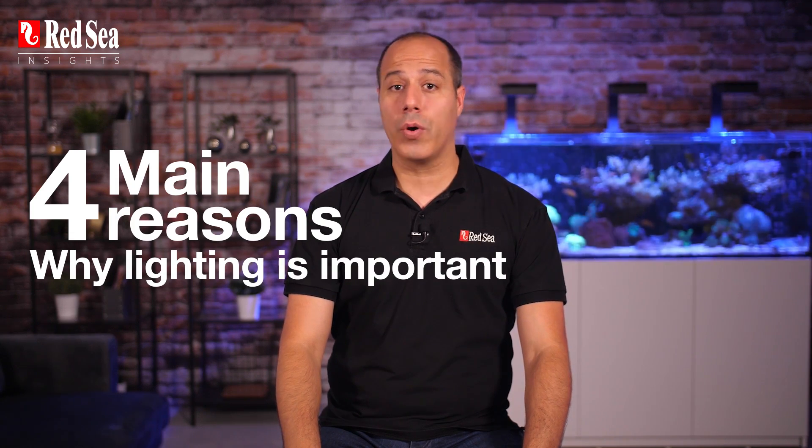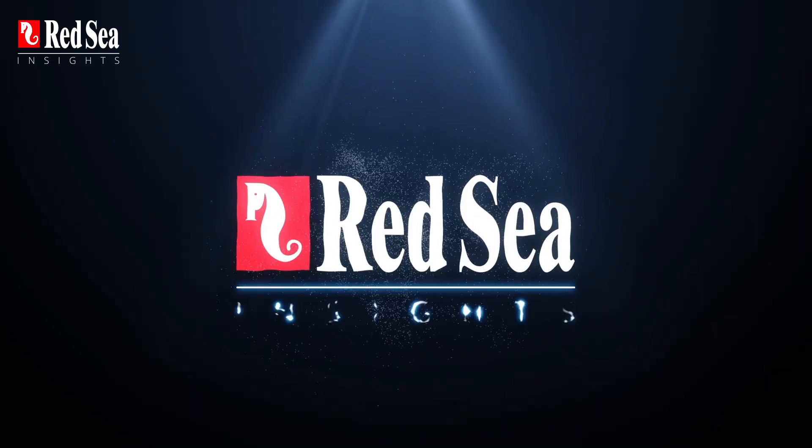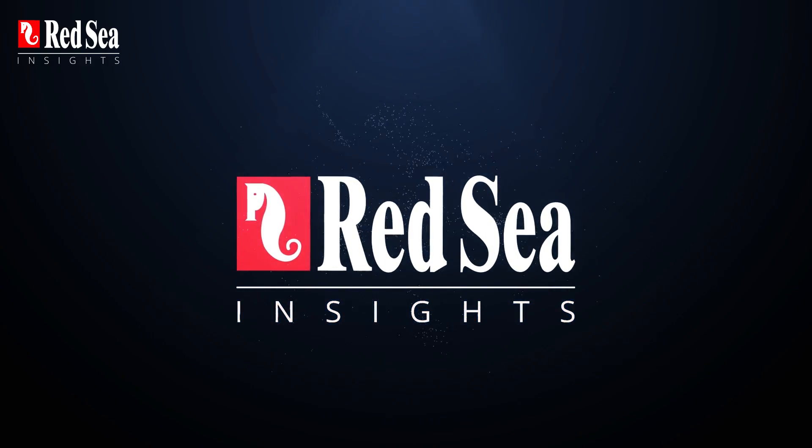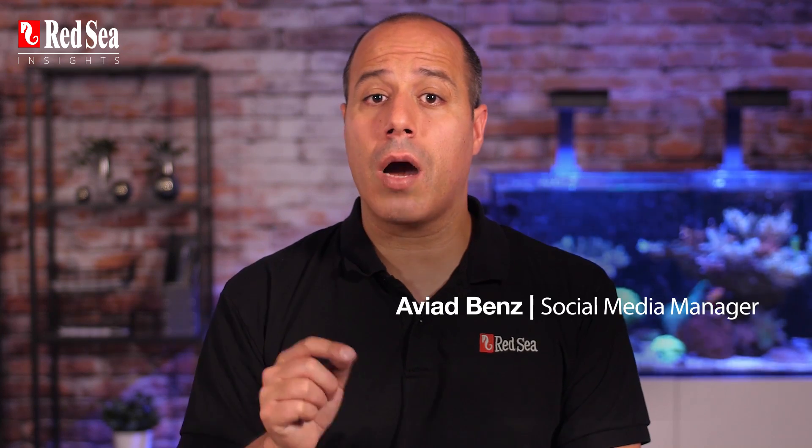Today on Red Sea Insights, we'll cover the basics. Tune in to learn about the four main reasons that make lighting so important in your reef aquarium. Hi guys, and welcome to Red Sea Insights. Before we dive into the common misconceptions about lighting in reef aquariums in the episodes to come, here are four reasons why lighting is so important.